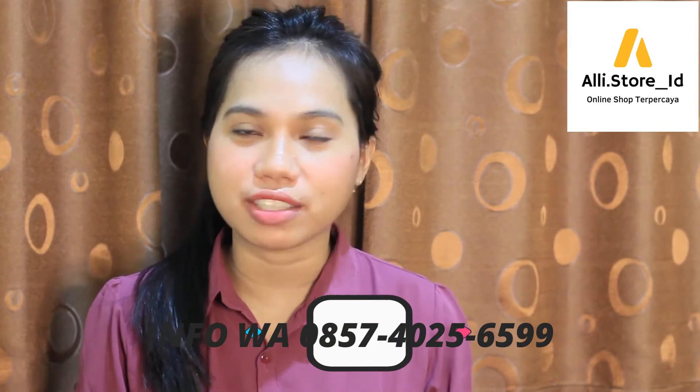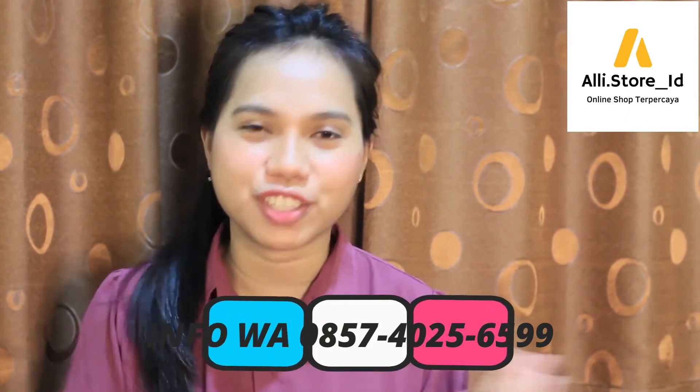Di video kali ini, Kakak Lala akan share pengalaman gimana caranya buat ngilangin gatal pada bokong. Dan gatal itu sangat dahsyat banget, gatalnya luar biasa, dahsyat!